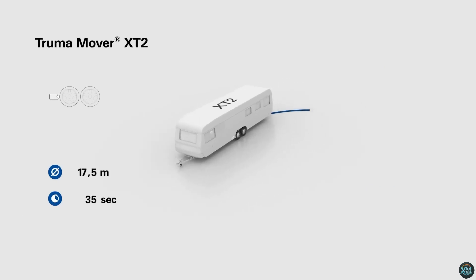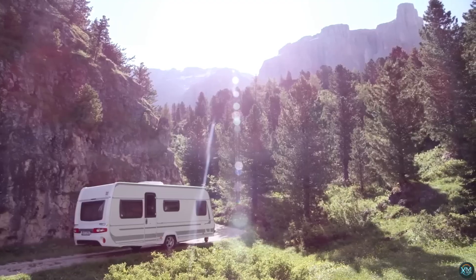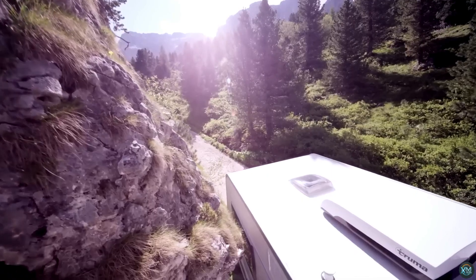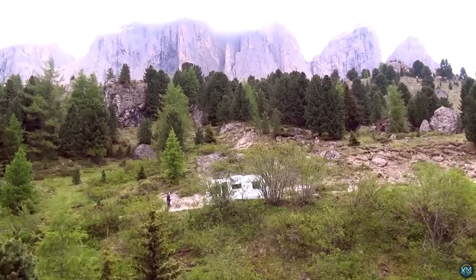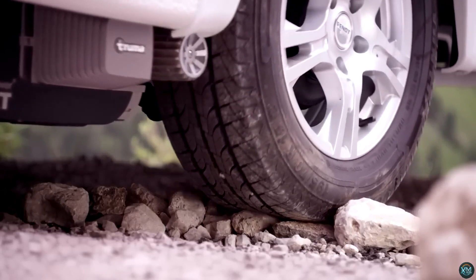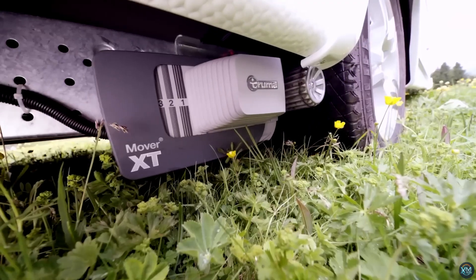Truma's dynamic mover technology keeps your caravan on track even with obstacles on one side. The all-new remote control offers separate buttons for steering and speed, allowing for precise control. For added safety, the Mover XT stops immediately when you release the remote controls. With a 5-year warranty and the ability to handle inclines up to 13%, the Truma Mover XT offers reliable assistance for caravan owners.